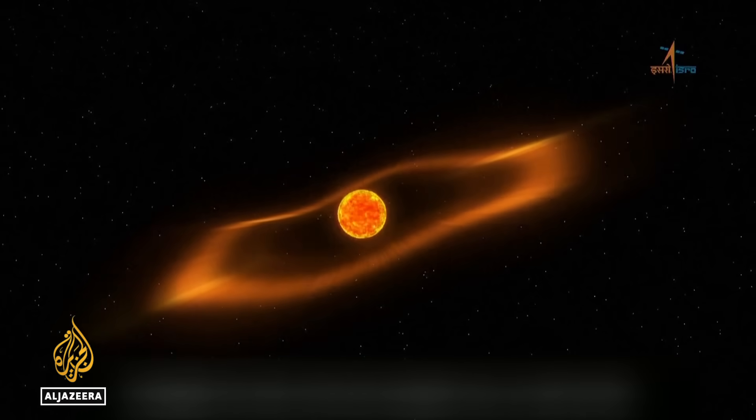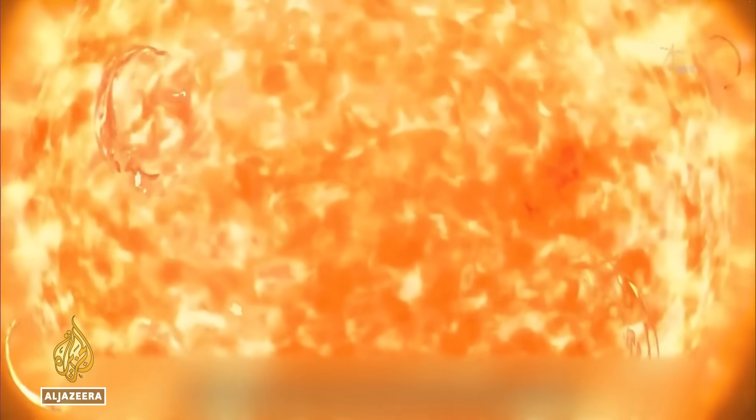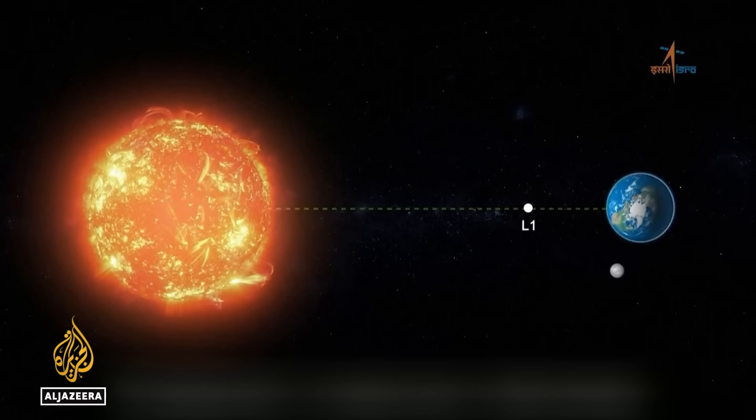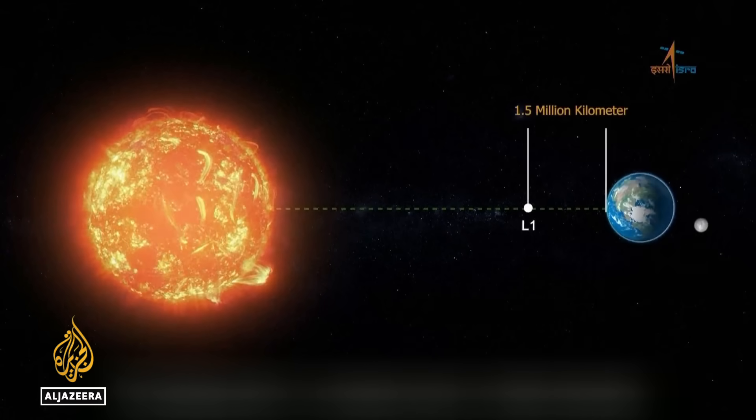Scientists say the probe could also shed light on solar weather. A key science goal is understanding the activity of the sun — in particular how it manifests as solar flares and more extreme events called coronal mass ejections. As we grow more reliant on satellites for our day-to-day lives, particularly strong solar activity can actually affect those satellites.